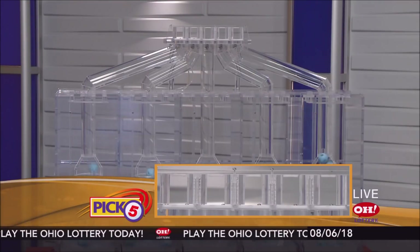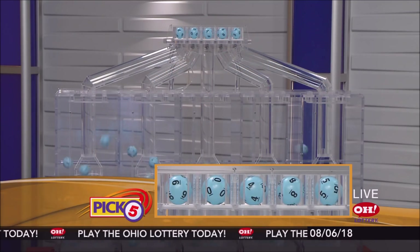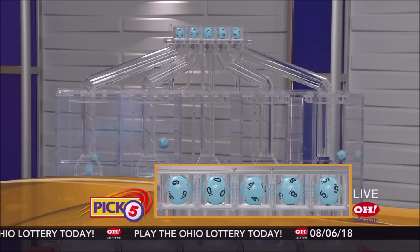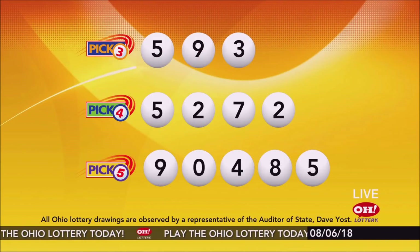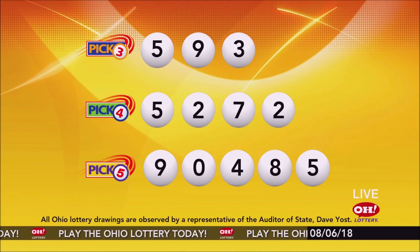Now the winning pick five numbers. First up is a nine, next a zero, next a four, next an eight, and finally a five. So today's midday pick five numbers are nine, zero, four, eight, five.